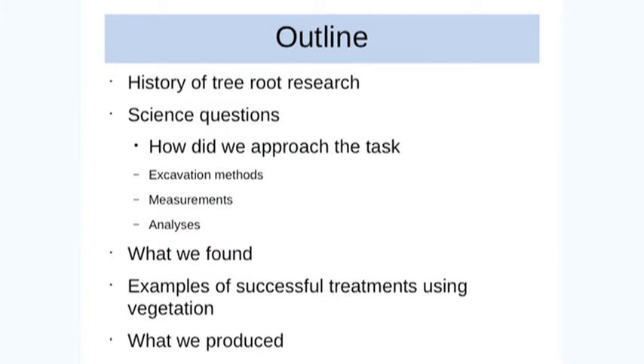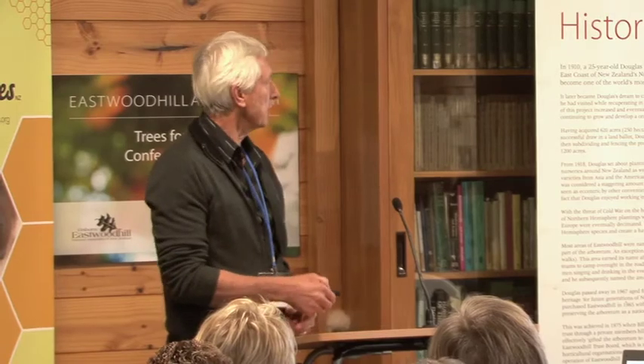I'll just run through basically the history of what we've done over the last 15 years — some of the research questions we wanted to answer, how we did it, the excavation methods, the measurements, the analyses, what we found, a few pictures of some successful treatments using vegetation, and finally what we produced at the end of it.